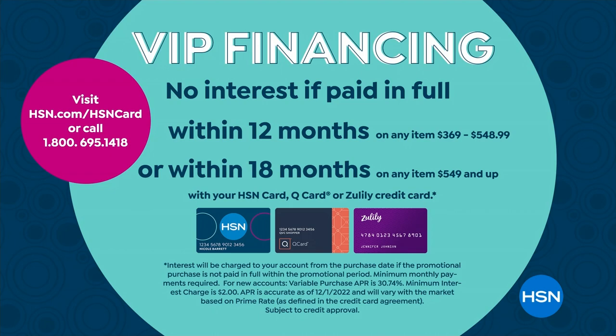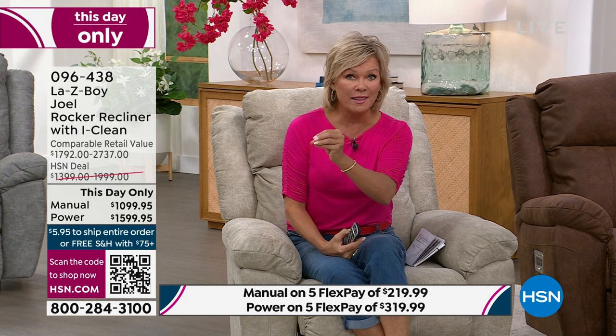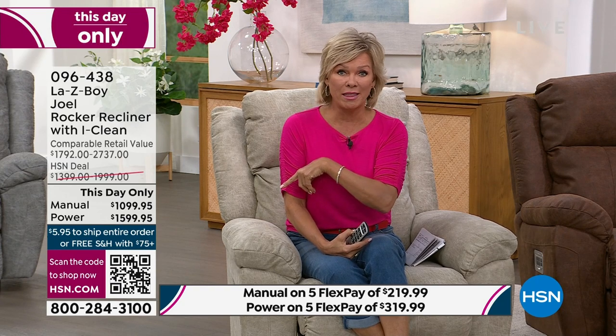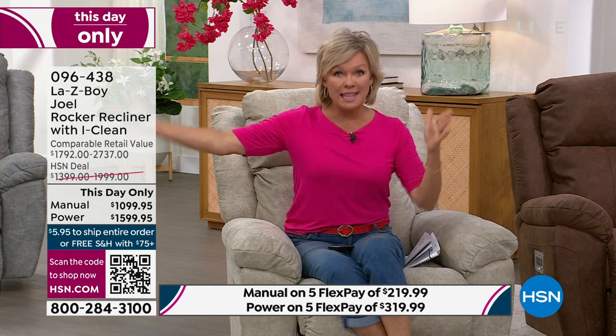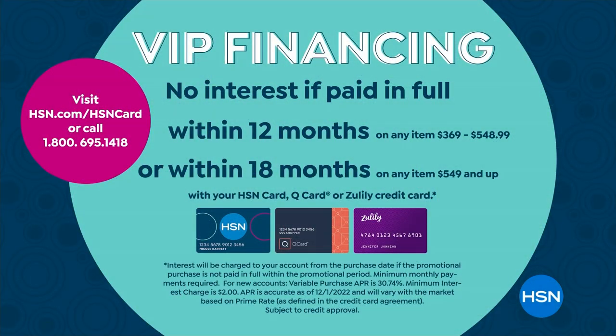For the manual it's only about $61 per month for 18 months. For the power mode it's only about $88 a month. This isn't layaway — you place your order now and it ships. With an HSN card you can do 18 months with no interest as long as you pay it off in full by the 18th month.